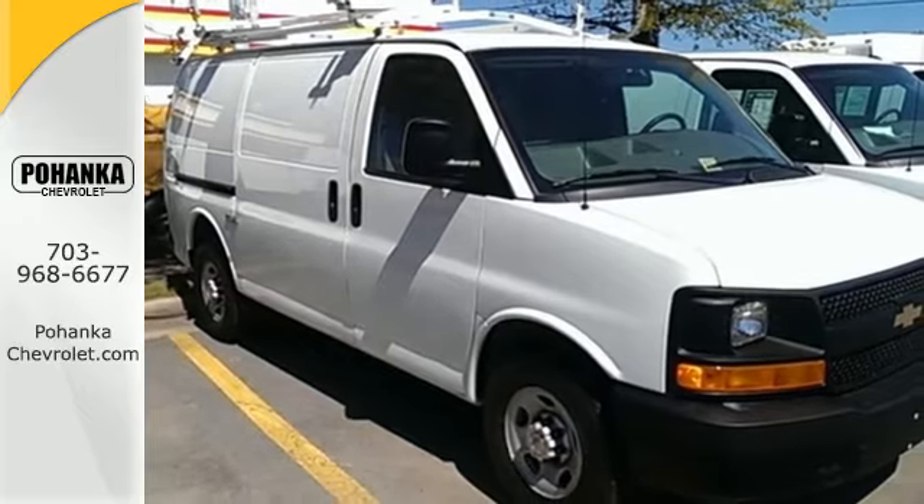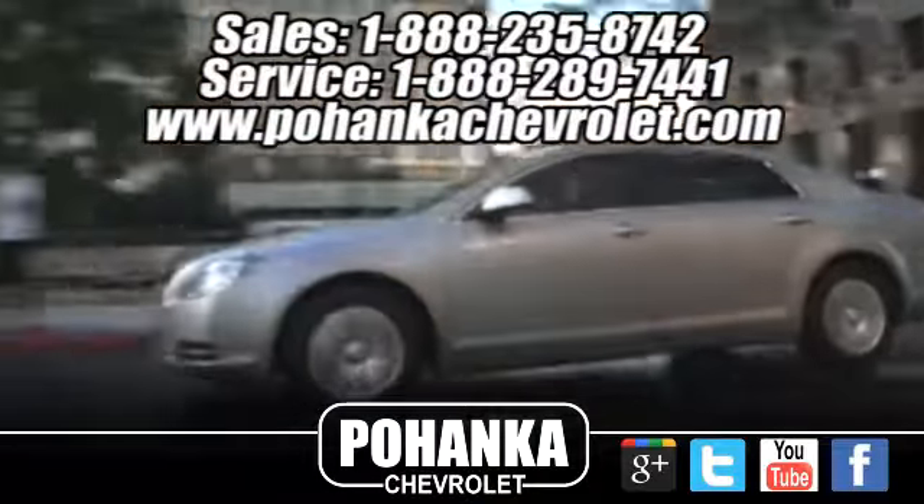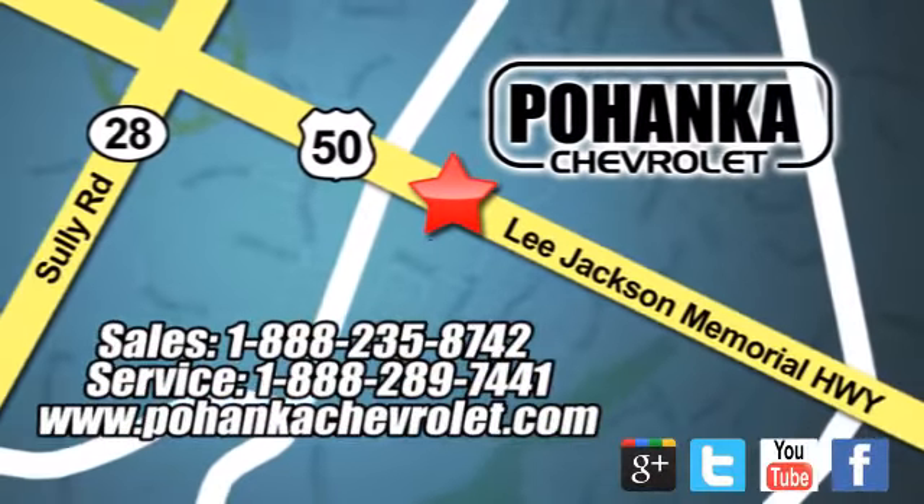Come on in today and take it for a test drive. Bohenga Chevrolet is a great place to buy a car. We're conveniently located at 13915 Lee Jackson Memorial Highway, Route 50 in Chantilly.